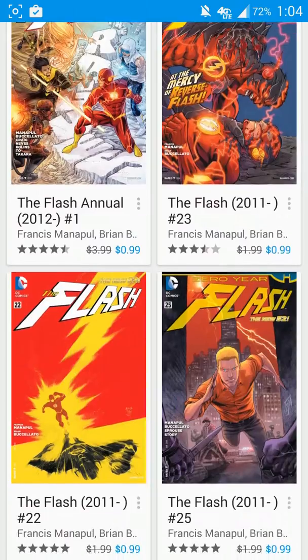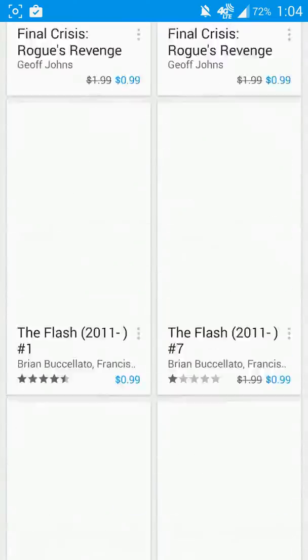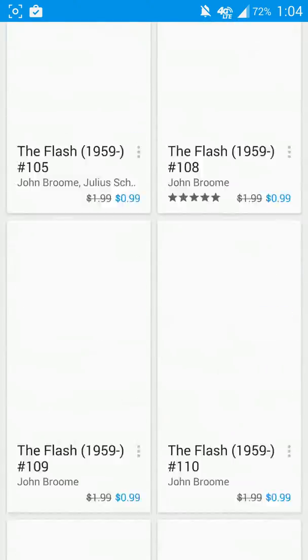As you can see, I'm going to scroll down here pretty quickly and not let any of the images load, because there are literally that many comics to pick from.